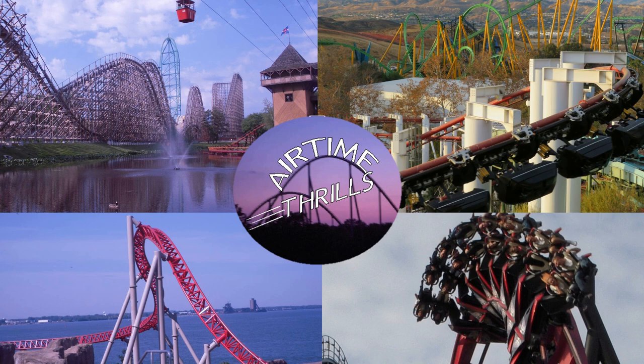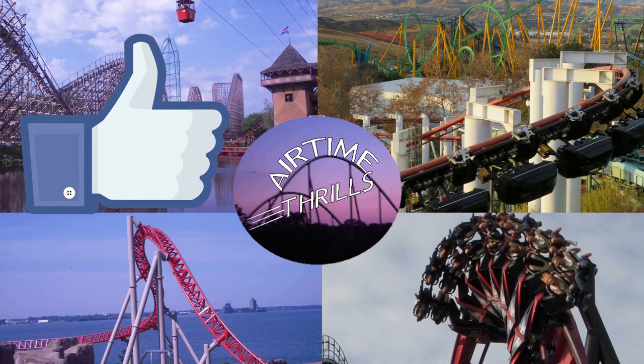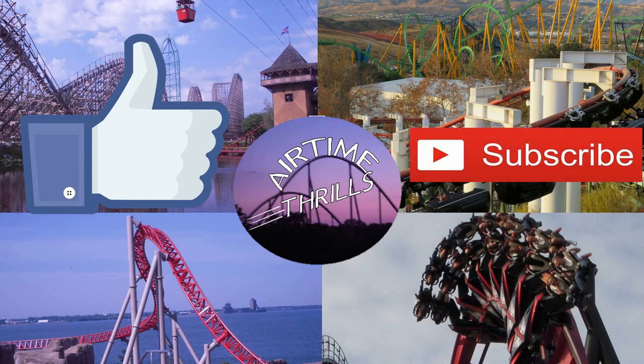Let me know what you think of Mako in the comments below and where this ranks on the list of B&M hypers for you. Also be sure to like this video, subscribe to my channel, and I'll see you all next time.